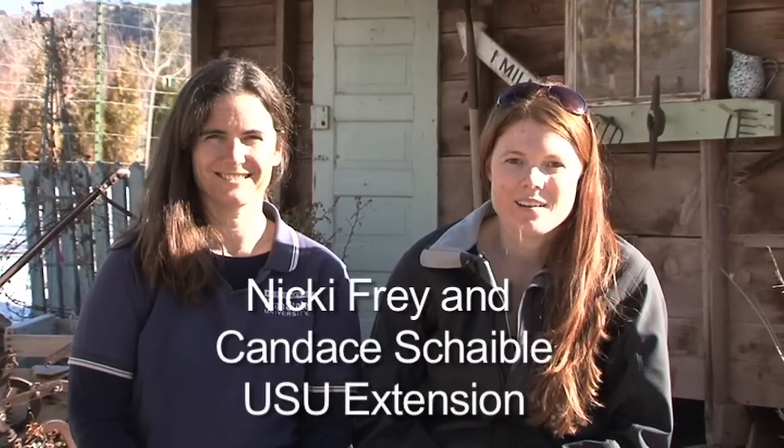Hi, I'm Nikki Frey and this is Candace Shibley. We're with Utah State University Extension. Today we are going to focus on winter deer damage. We'll talk about ways to identify it and ways to avoid it.